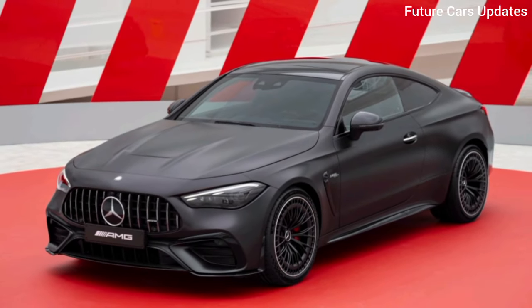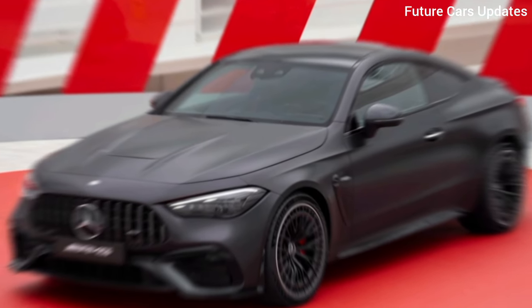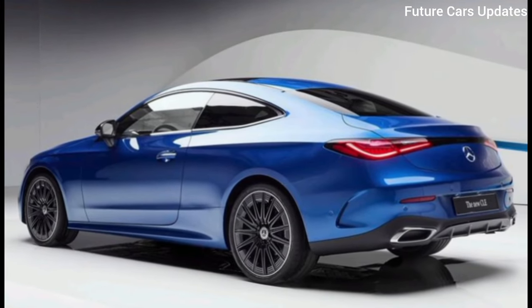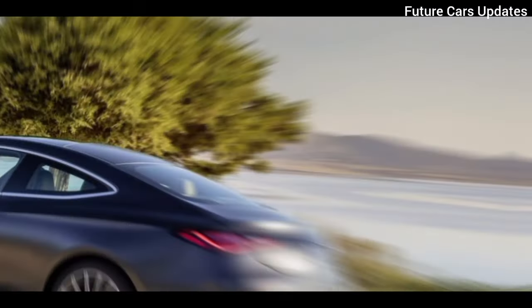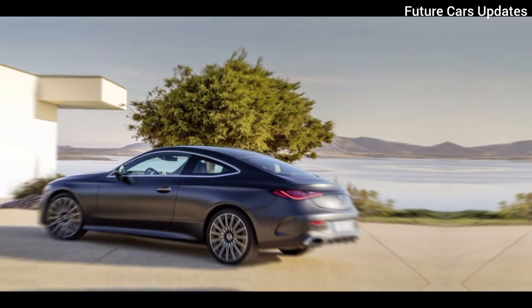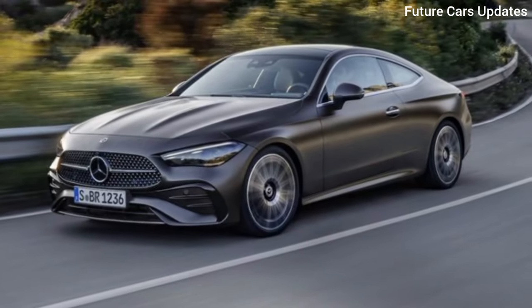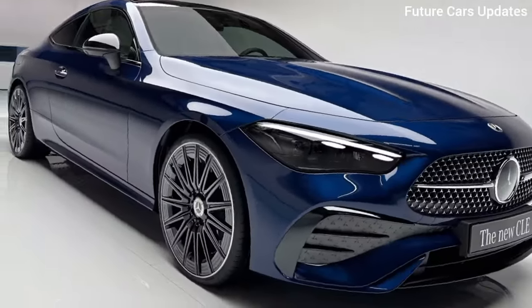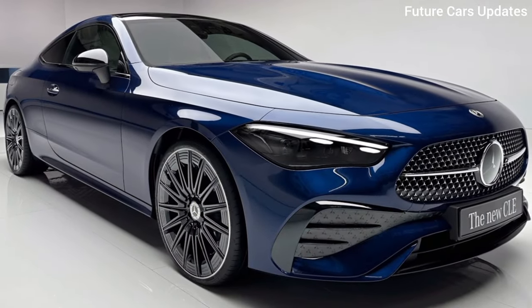Welcome, gearheads. Today we're setting our sights on a brand new contender in the luxury coupe arena, the 2024 Mercedes CLE. This sleek machine merges the best of the C-Class and E-Class coupes into one unforgettable ride.